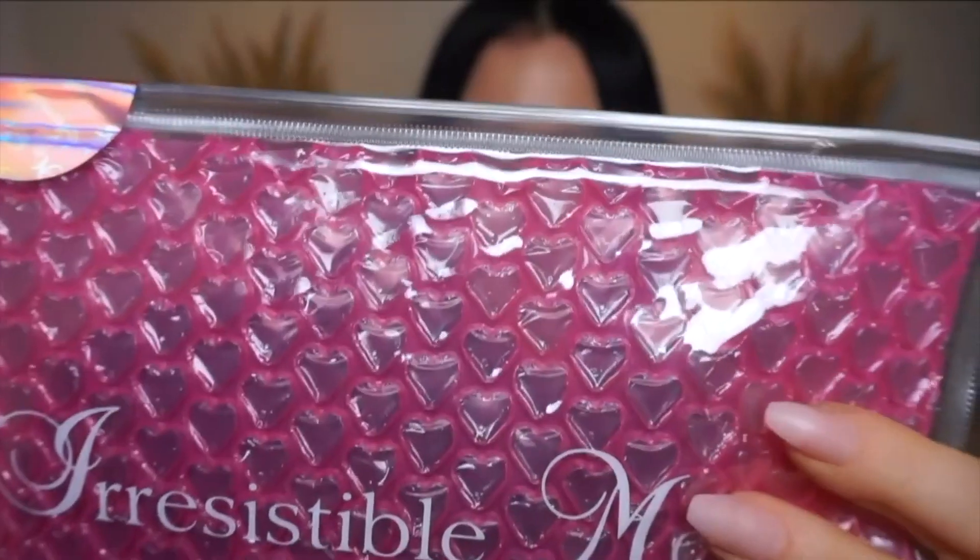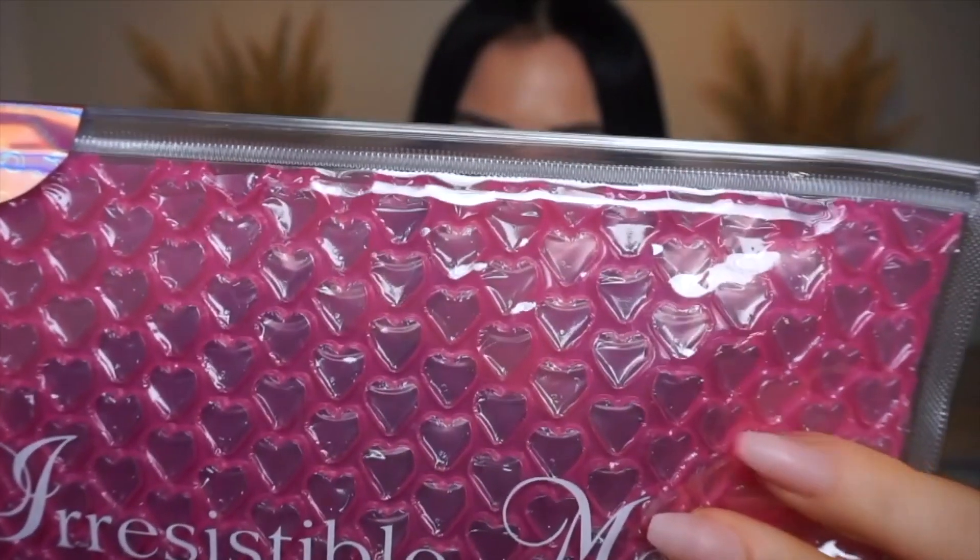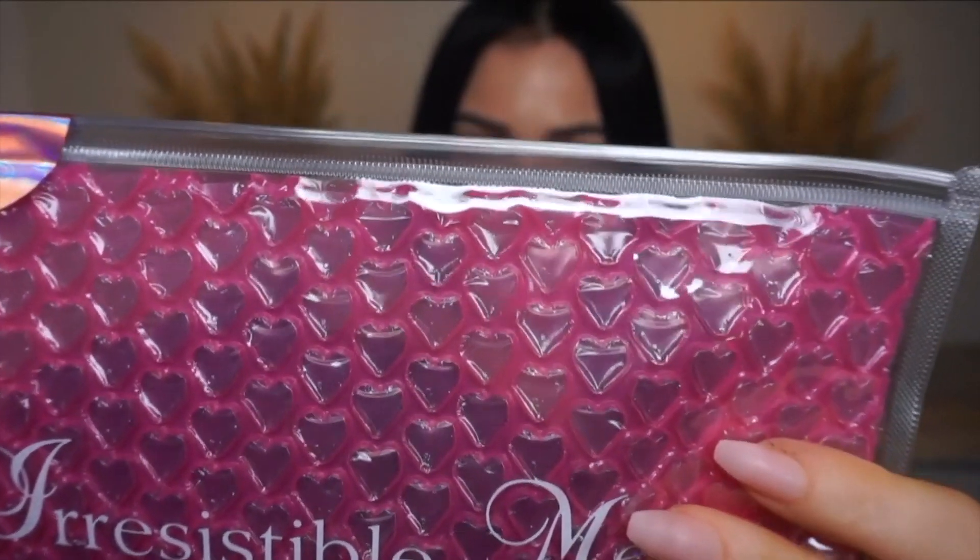I'll show you how I wear them. I haven't had new clip-ins in the longest time. Here's how they come — and oh my god, the bubble wrap has hearts in it! That's so cute. I don't know if you can see it, but there are hearts. This is heart-shaped bubble wrap — that's crazy.